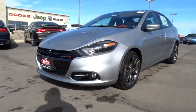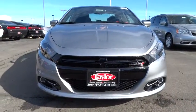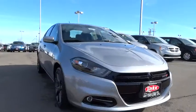Chrysler had previously applied the Dart name to a Ghia-built show car in 1956, and is priced below $25,000.